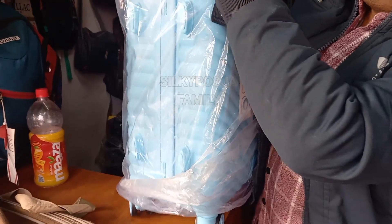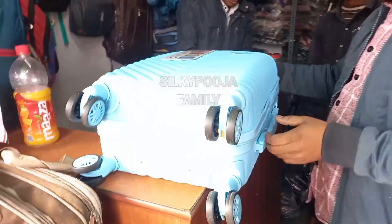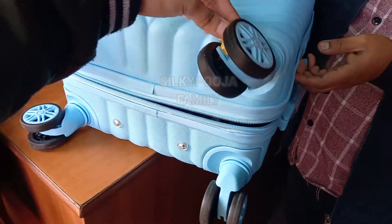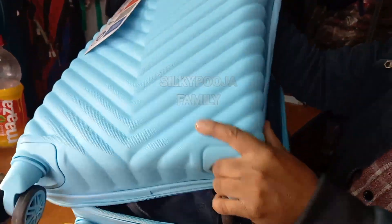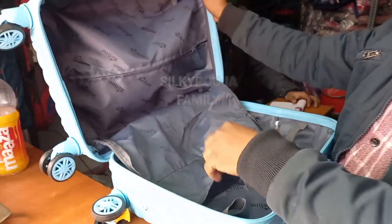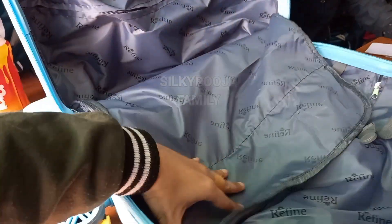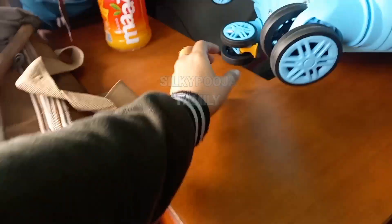Look at this — it will come with double zip, and it will be locked on the wheel. Then this is flexible fiber — it doesn't break. And inside it is also heavy quality. You can see and touch the quality. Double zip. This is also a good system.